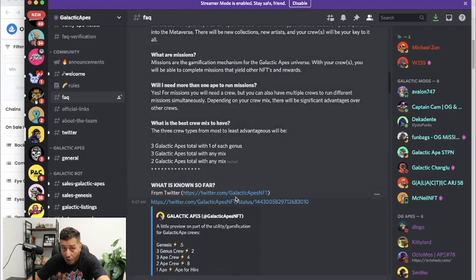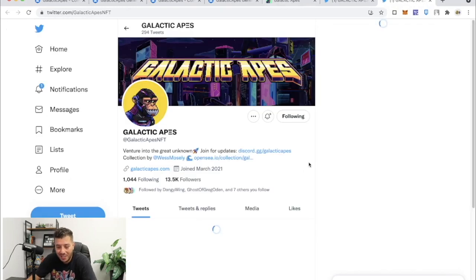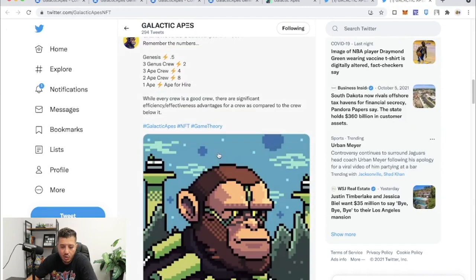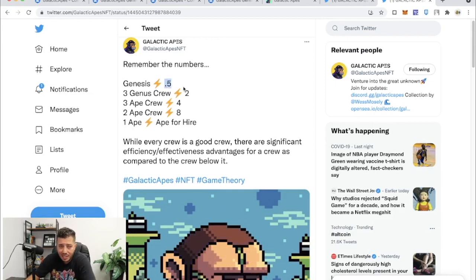Wes keeps dropping clues on the Galactic Apes Twitter. I don't fully understand this yet — nobody on the Discord knows either, it's all speculation. But Genesis will have a 0.5 value. Some people say it means half a day, some say it's half the charge. What I think is he's going to have an energy level and Genesis will only take half the energy. A Genesis crew will take 2 energy, a three-ape crew will take 4 energy, and a two-ape crew will take 8 energy.